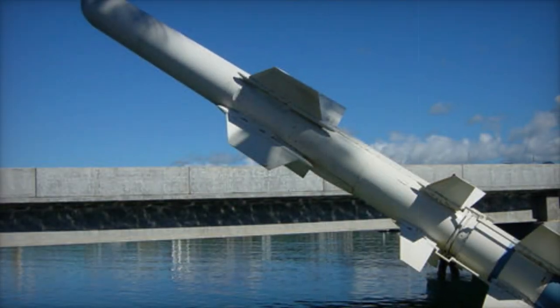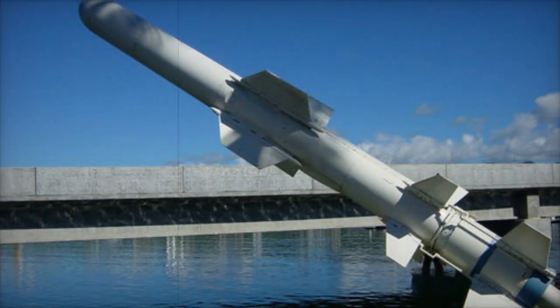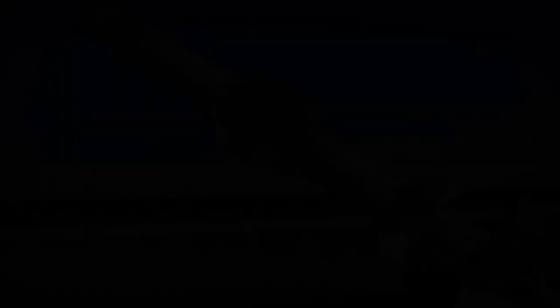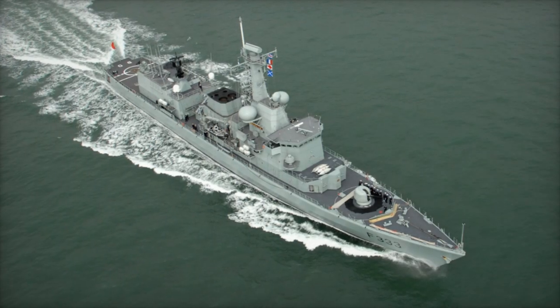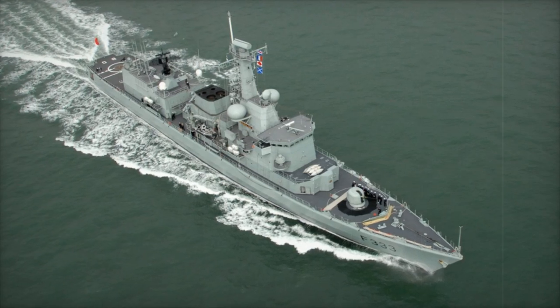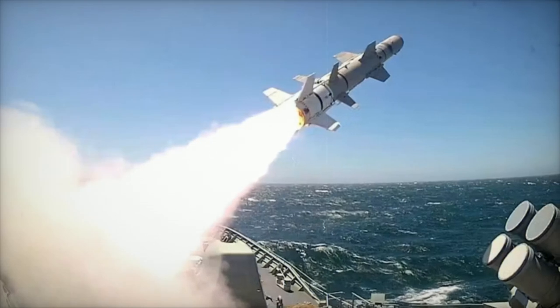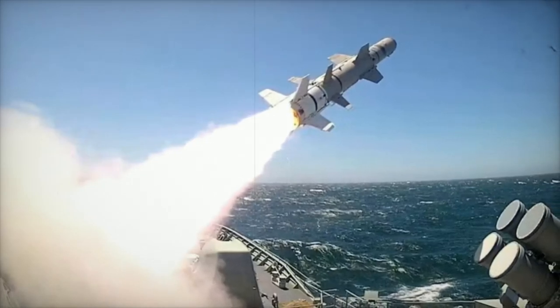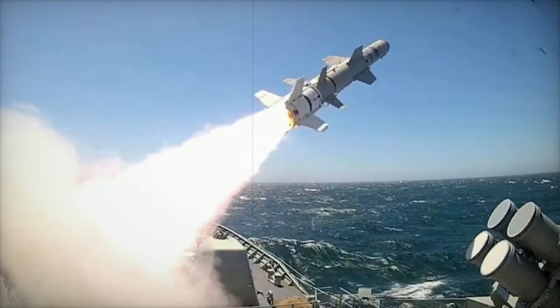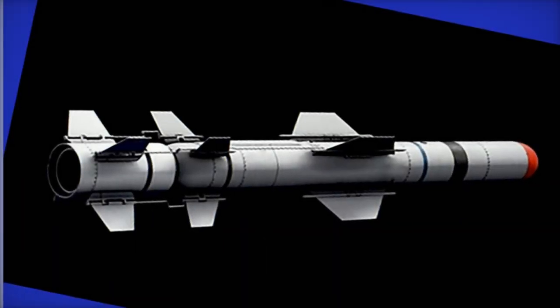The Portuguese Navy currently operates Harpoon Block I missiles, RGM-84D, launched from its Vasco da Gama and Bartolomeu Dias-class frigates. Originally, these frigates featured HSCLCS 9-10 launch systems, which were only compatible with Block I missiles. However, recent upgrades as part of the Midlife Upgrade MLU program have equipped the Bartolomeu Dias-class frigates with the CCCS F-12 launch systems, enabling them to support the more advanced Block II RGM-84L configurations.